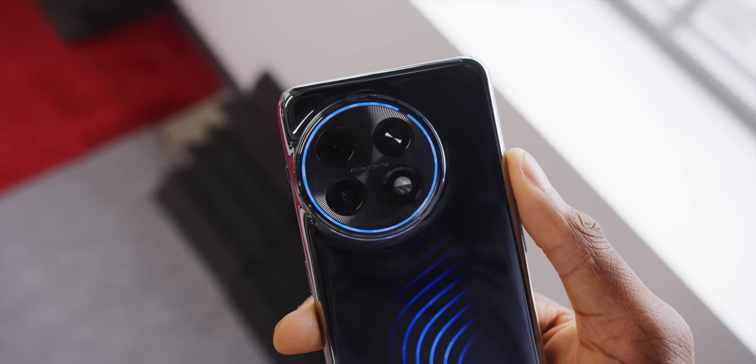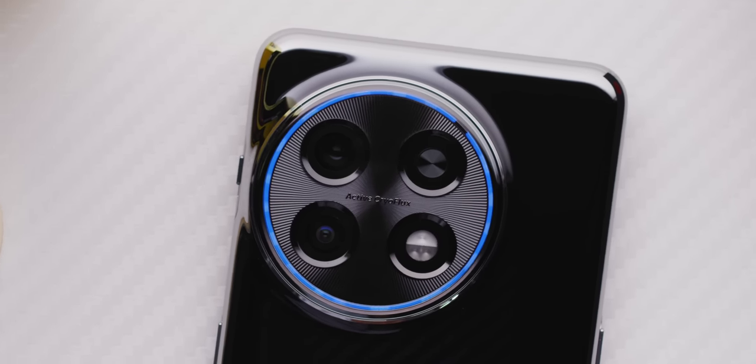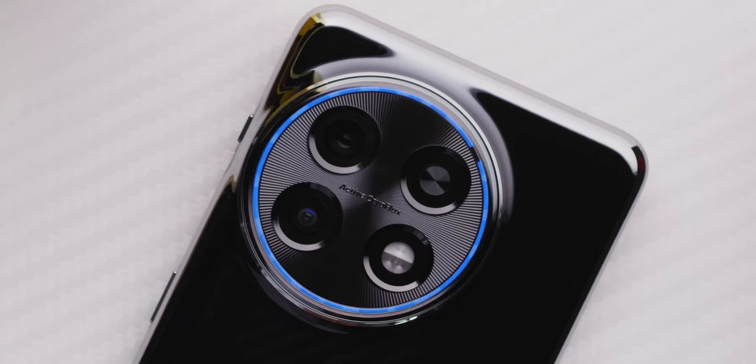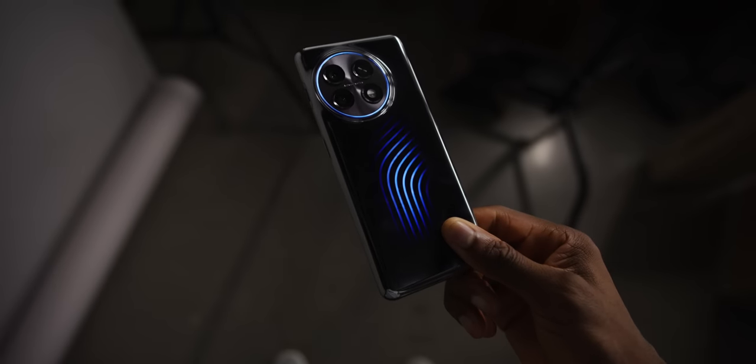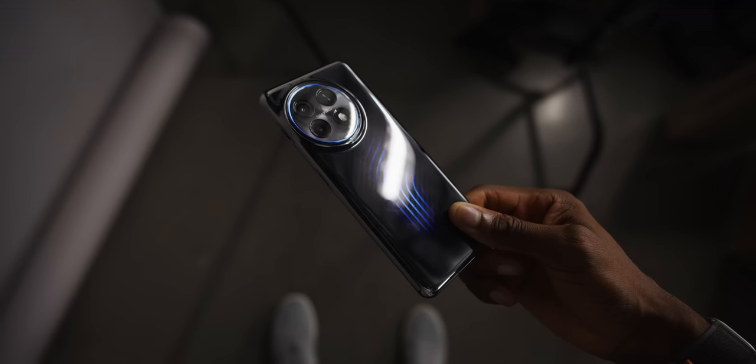I'm not sure liquid flowing around the camera bump would actively contribute to cooling in a useful way, but it sure does look sick. It's hard to fully appreciate on camera, but just holding it in your hands — especially in a darker room — you can see these bubbles that make it clear there's some type of liquid running over the back of the phone.